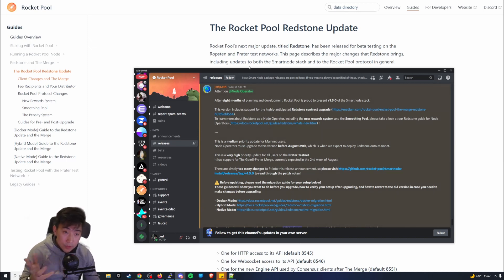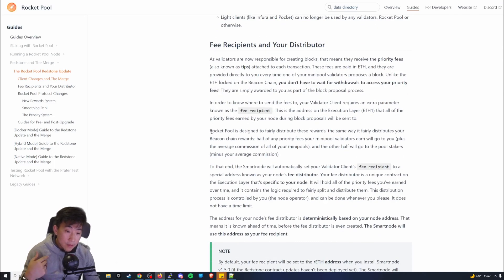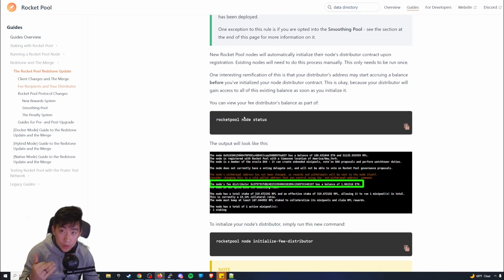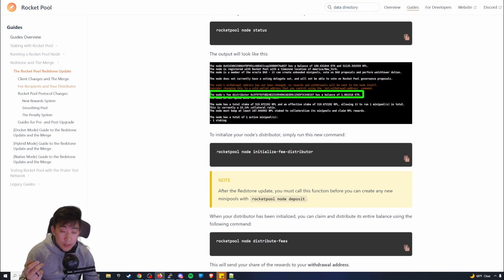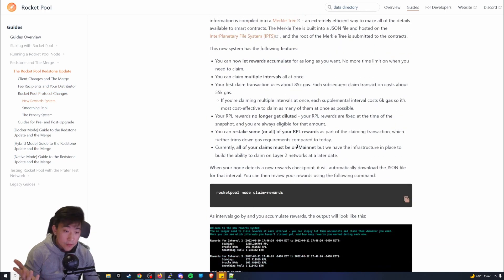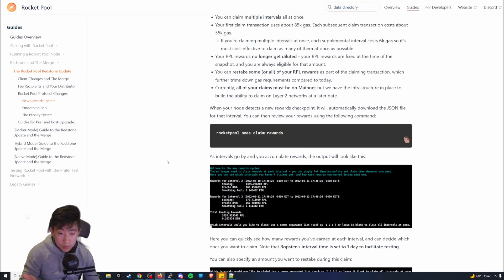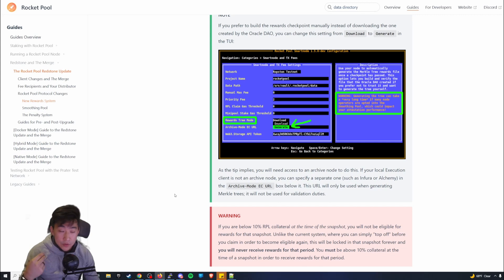Let's go into what the update is. They're prepping for the merge, and there are a few quality of life upgrades to Rocket Pool node — calling it Redstone. One thing you actually have to do is initialize the fee distributor. There's also a new reward system where claiming Rocket Pool rewards costs a lot less gas fees.